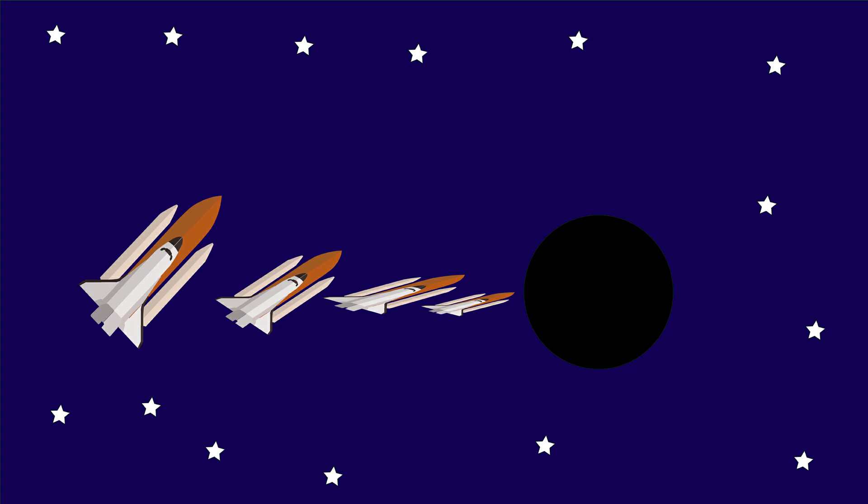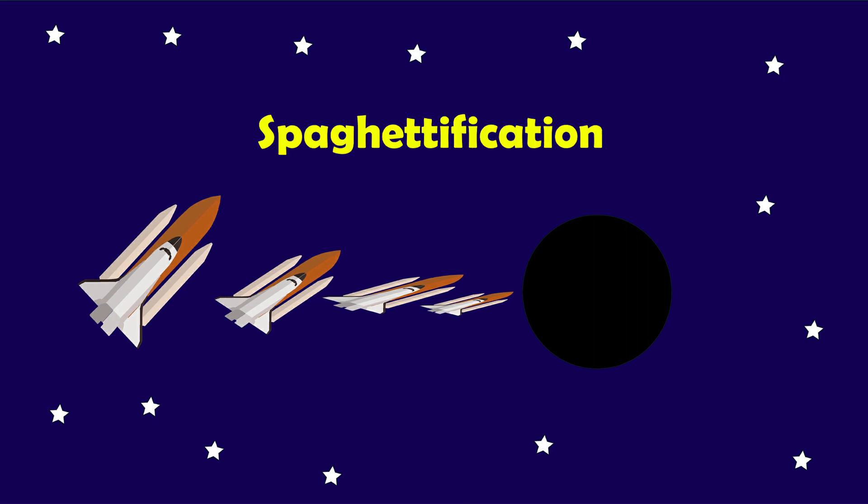Anything that ventures too close — be it a star, planet, or spacecraft — will be stretched and compressed like putty, in a theoretical process aptly known as spaghettification.